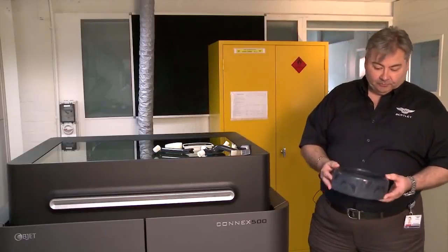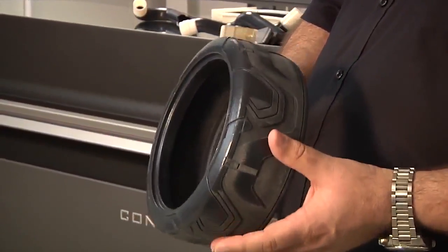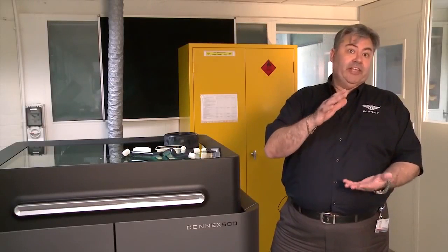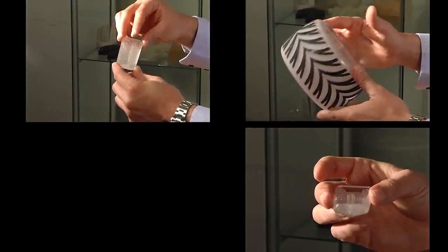Currently the machine is making some one third scale wheel rims and tyres. An example is this part — a one third scale tyre that will eventually be used within a one third scale model. We've also put designs in for glassware and a decanter, and with this machine we could produce those in clear.